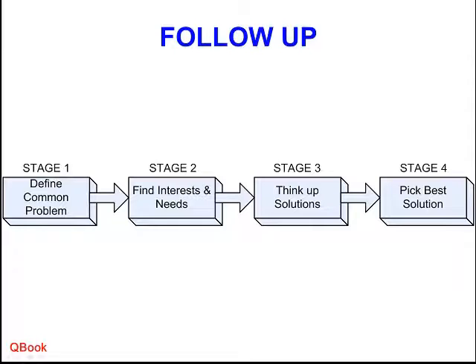Stage one is to define the common problem — we need to understand what is different between us. Stage two is to understand more: what do you want? Why do you want it? For example, you don't want the hot dog — why? Oh, you're on a diet. What kind of diet? You're not allowed to eat bread. How about half the bread? No bread at all. Okay, now I understand the needs.